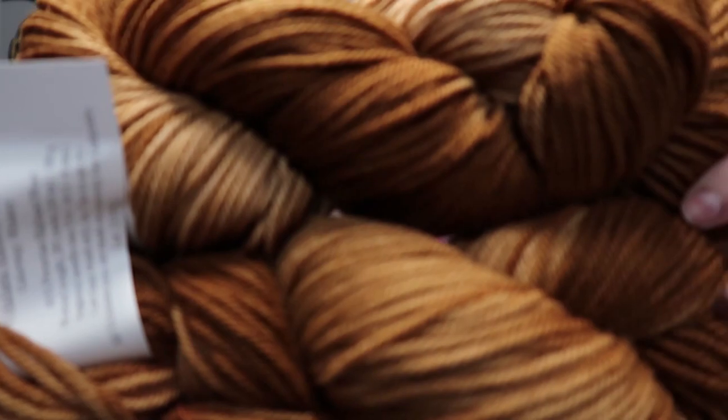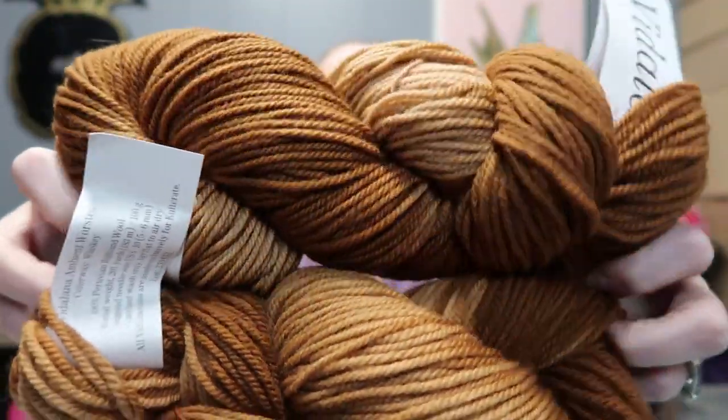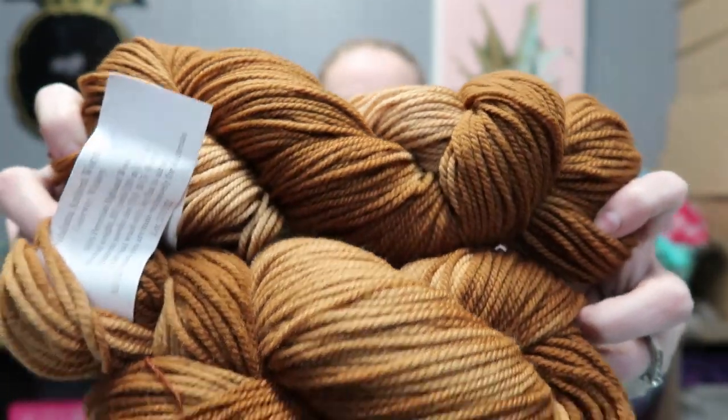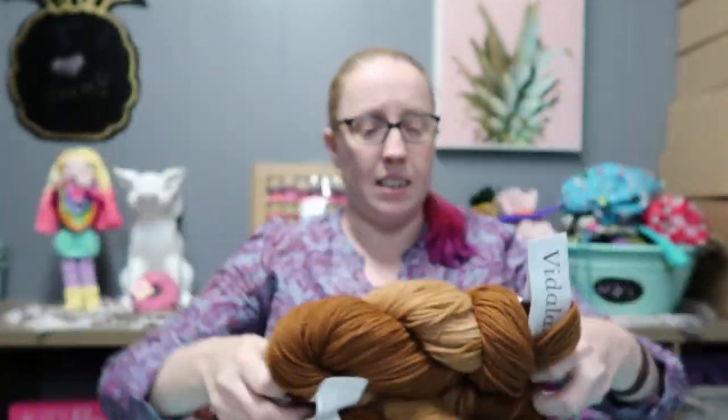It's 100% Peruvian Highland Wool, worsted weight, at 201 yards per 100 grams. Let me hold this up so you can get a good look. I do enjoy a good tonal, and I would call this a really good brown tonal — it goes from a very light tone to a dark, almost chocolatey brown.